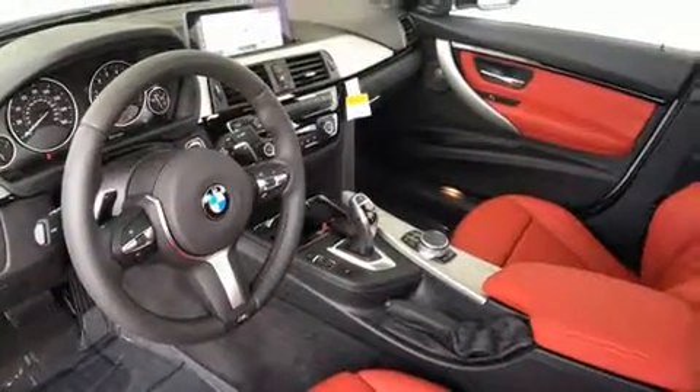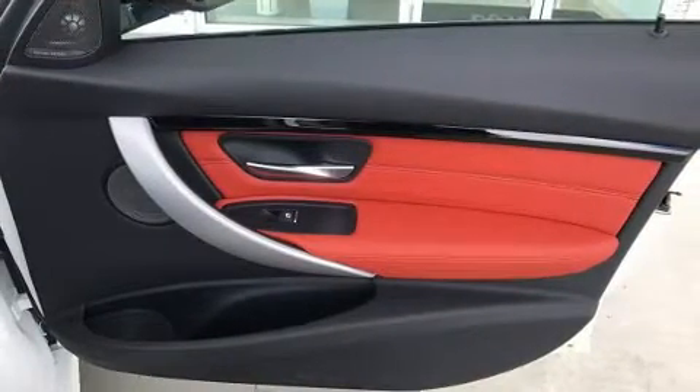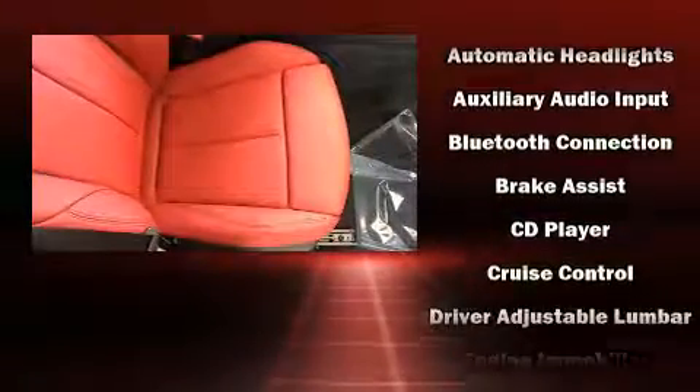Enjoy your favorite music via the stereo system, which includes a CD player with MP3 capability, and 16 speakers, yielding a symphony-like audio experience.